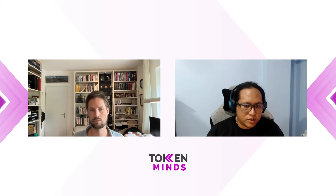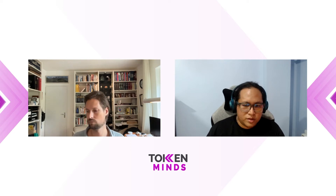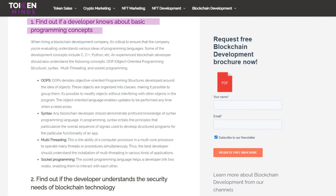We can give you some basic steps on how to evaluate a blockchain development team. First, you need to find out if the developer knows basic programming concepts. Basic programming concepts are a must-have for any developer or development team — they need to know what OOP, syntax, and threading are. These basic terms are one of the first keys to differentiating an experienced team from one with less experience.